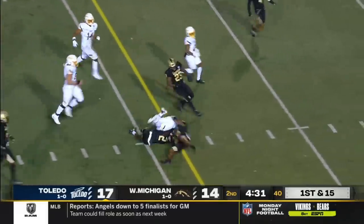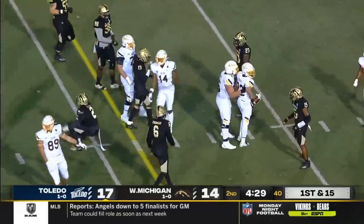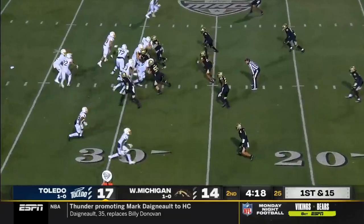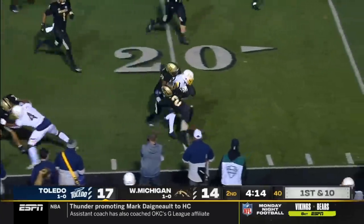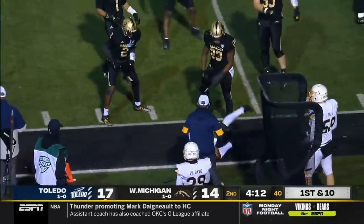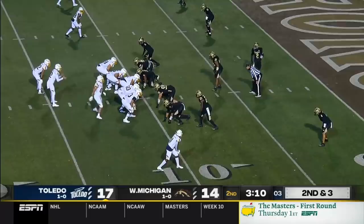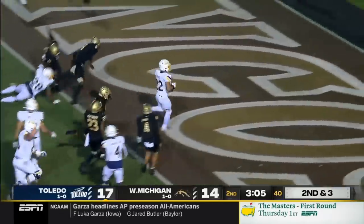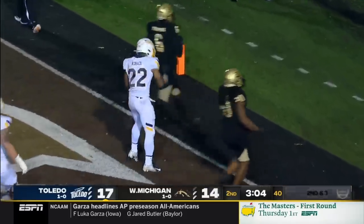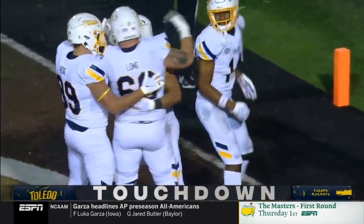Kovac exploding into the secondary. Bryce Harris locked down — pull out and away you go. There's Blackman, the Colorado transfer — had a red zone chance for Toledo. Play clock at two, Kovac up the middle. Touchdown, Toledo! Touchdown, Toledo! Brian Kovac.